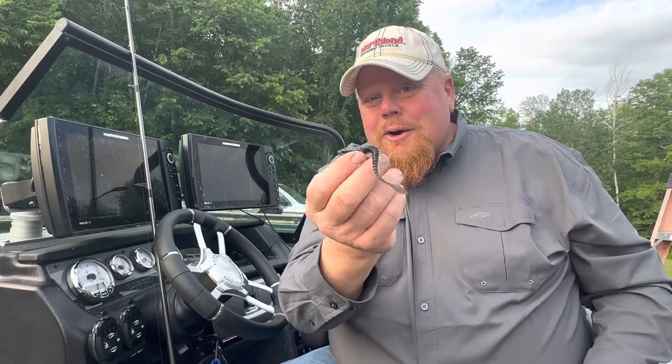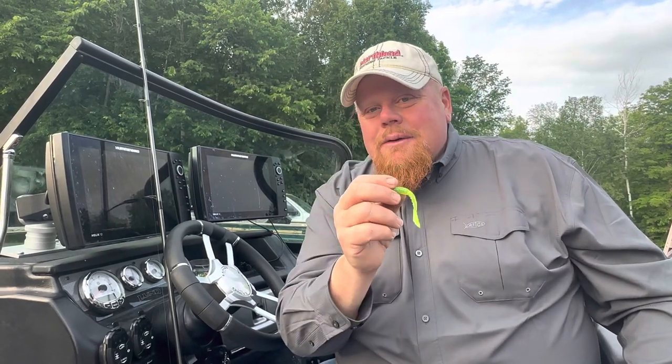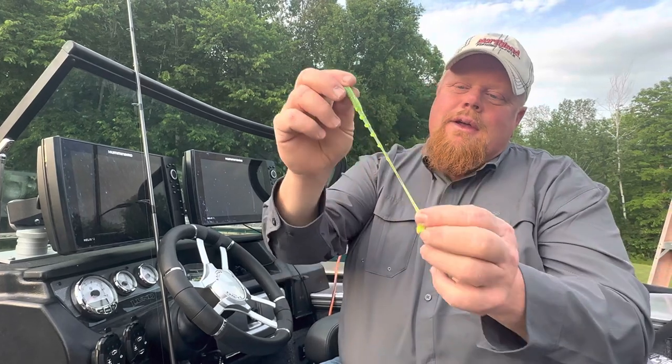Eye Candy. Check them out at Northland. You gotta check it out — I haven't been able to tell anybody, and now I can. Eye Candy from Northland Tackle. It's a home run. Guaranteed hit from the walleyes.